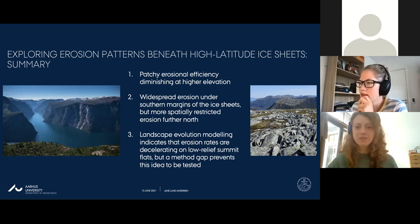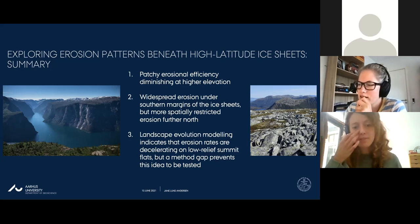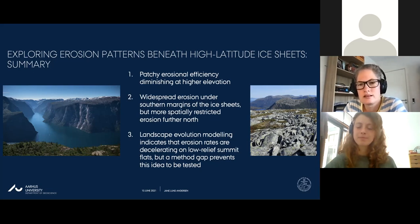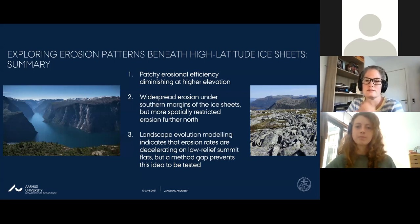Trevor Faulkner asks whether the lower mountains in central Scandinavia between 65 and 68 degrees north - lower than those to the north and south - have seen concentrated ice flow causing more erosion. Janne responds there is a paucity of cosmogenic data in that region to answer definitively, but given these areas are at low elevation, results from elsewhere would indicate a higher erosion signal anyway. The offshore record does show quite substantial deposition in the Quaternary, supporting the idea of efficient glacial erosion there.